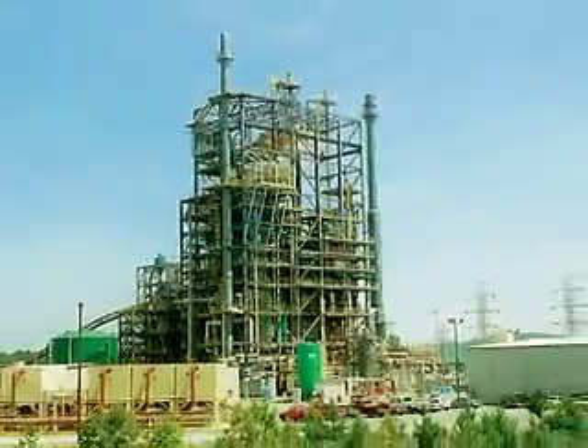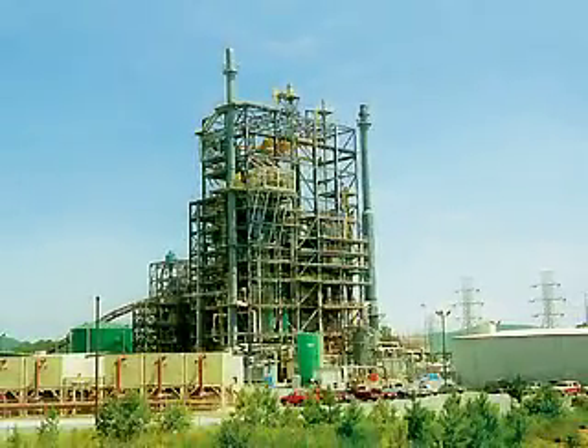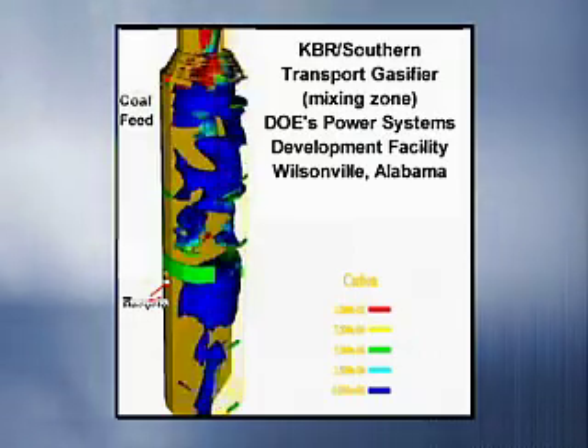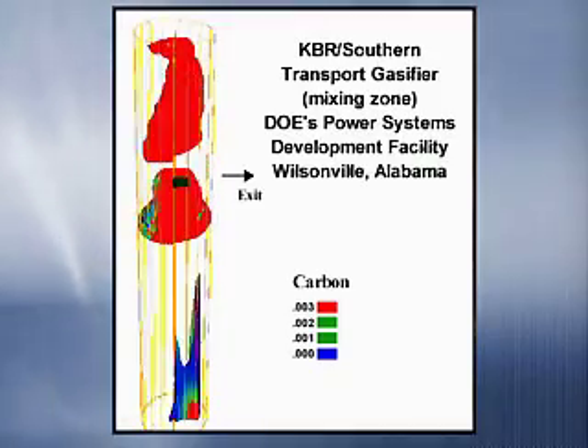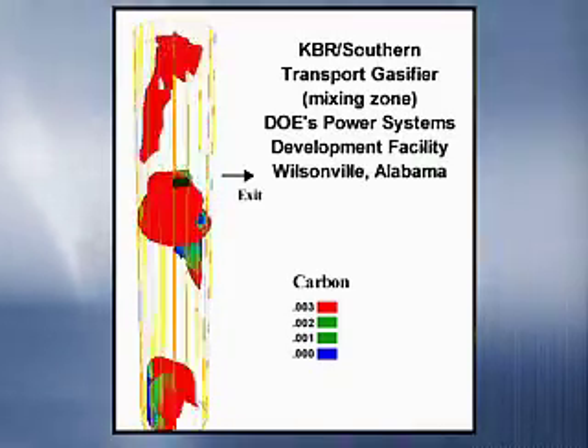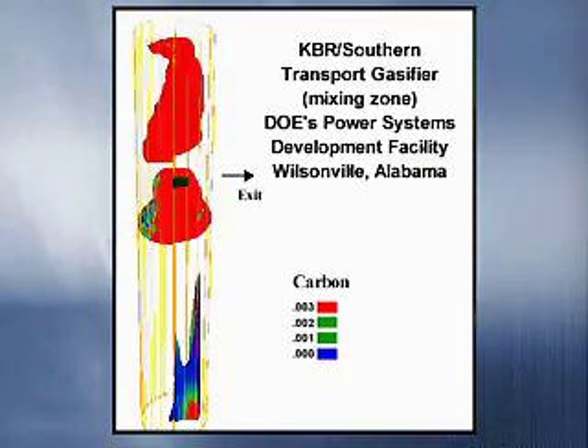Applying the model at DOE's Power Systems Development Facility in Wilsonville, Alabama, provides engineers with a detailed look inside the reactor. This animation shows dense areas of solids, shown as regions of red, and their influence on the gas flow, indicated in white.